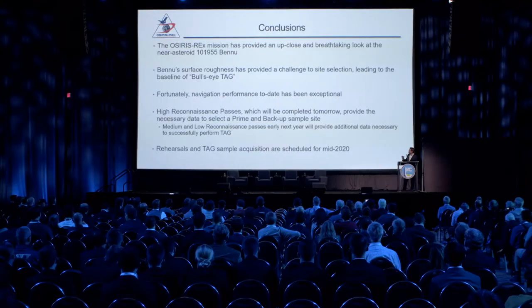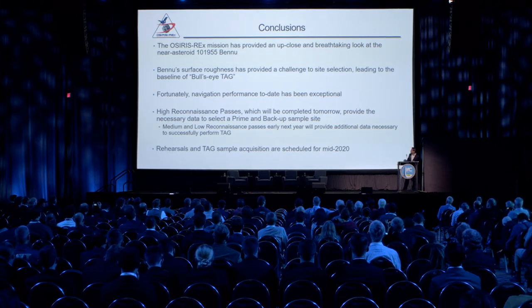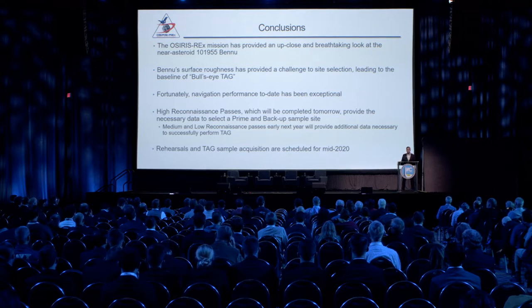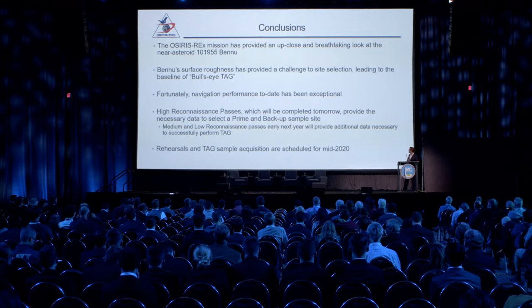In conclusion, OSIRIS-REx has given us an up-close and breathtaking view of the near-Earth asteroid Bennu. Bennu's surface roughness has provided a challenge both to site selection and navigation, leading us to baseline what we call bullseye TAG. Fortunately, navigation performance to date has been exceptional. The high reconnaissance passes — completed tomorrow — combined with the medium and low reconnaissance passes completed early next year will set us up for our first TAG attempt in the middle of 2020.